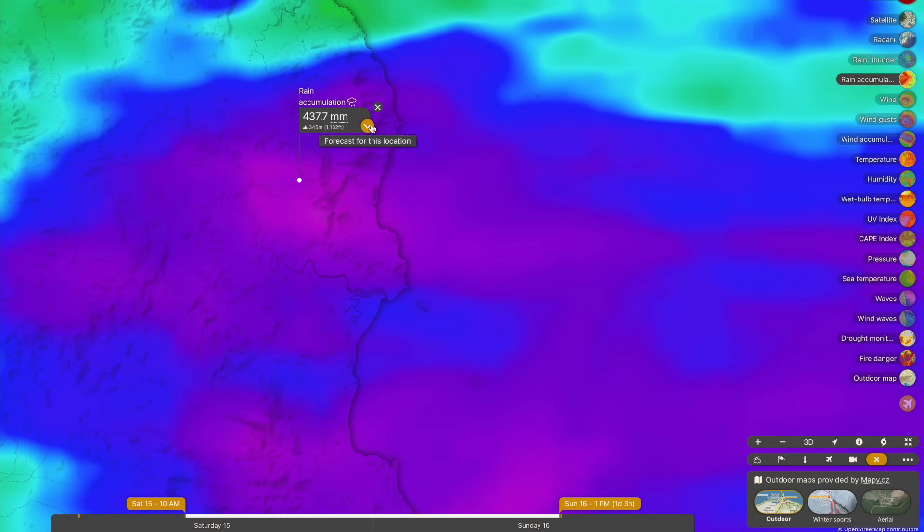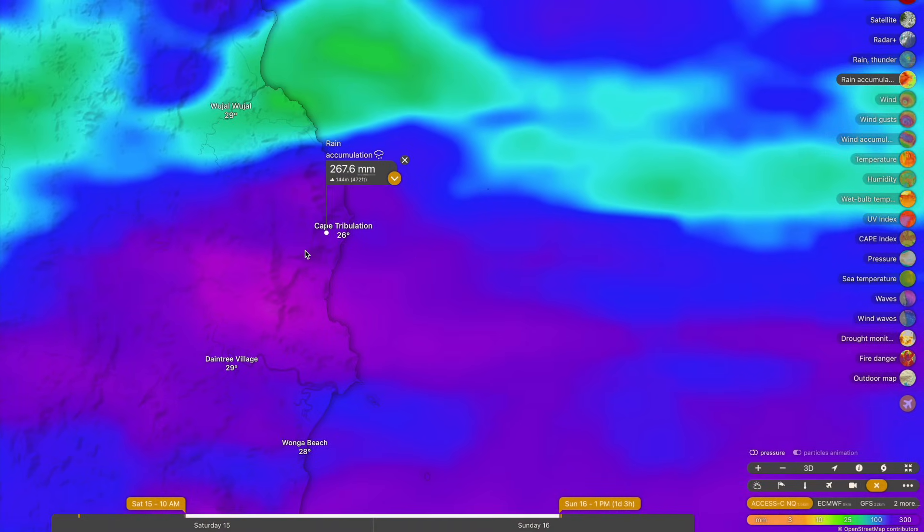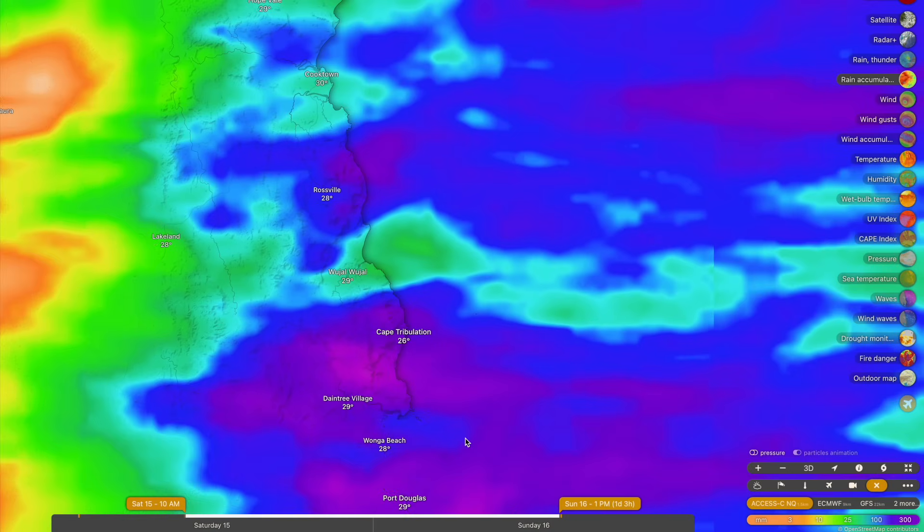Cape Tribulation is no stranger to some really heavy rainfall. Just taking a look at the location, they're basically in a rain bowl where the rain just hits those mountains and runs straight off. We're going to be seeing rainfall accumulations in that area up to around the 400 to 500 millimeter mark in the next 24 hours.